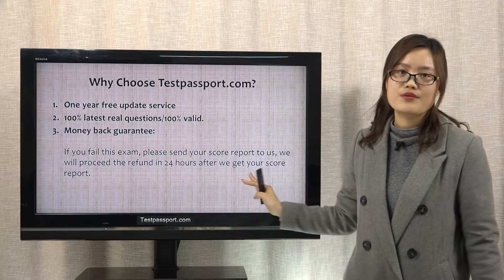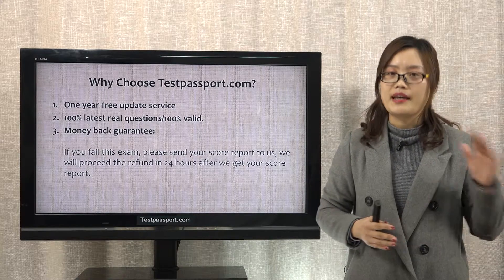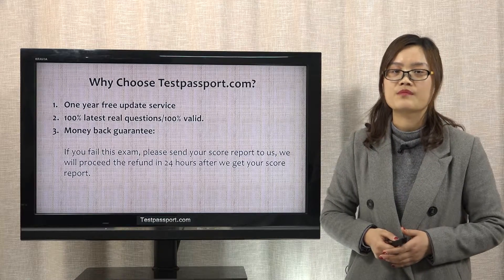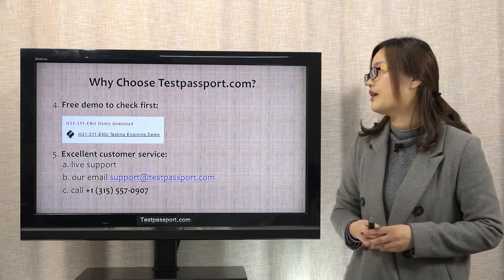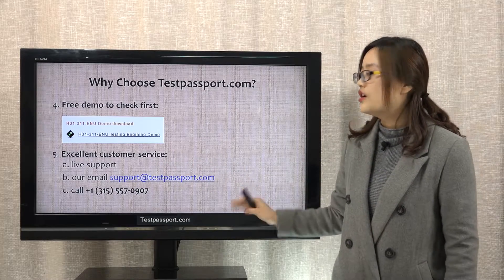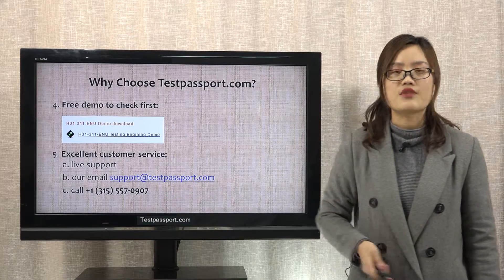If you really fail this exam, please send your score report to us and we will give you a full refund within 24 hours after we receive it. Fourthly, you can check our free demo first before you take the real exam. Fifthly, excellent customer service — you can contact us via live support, email, or by calling us at the listed numbers.